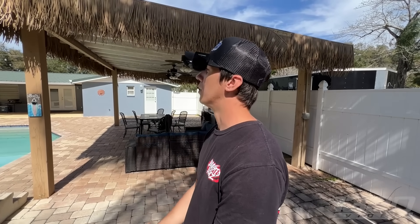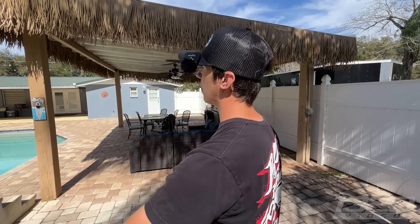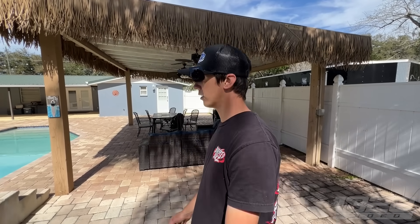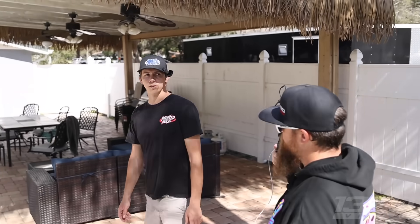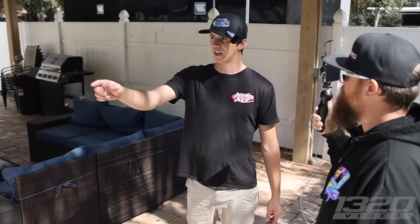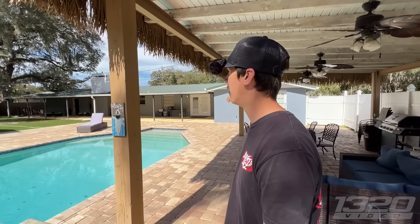This house was built in the sixties and has been expanded on several times — it used to be tiny. The guy we got it from lived here almost 40 years. He did all of this himself — put the pool in, built everything. They used to have Super Bowl parties here, so it has AstroTurf out there. It's definitely a cool setup.